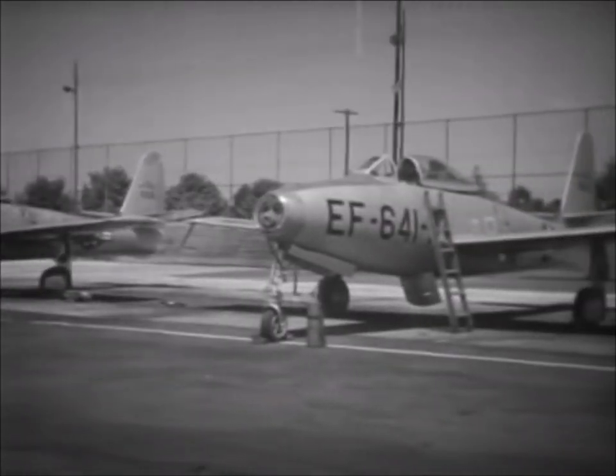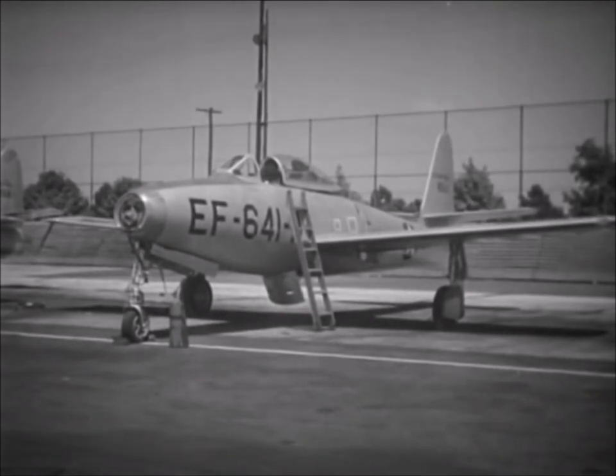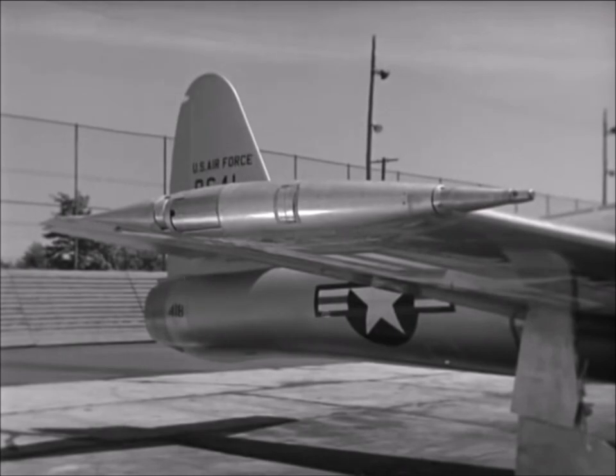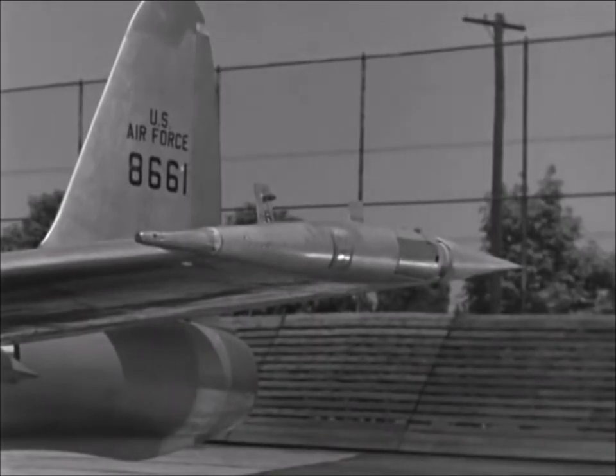Here the coupling mechanisms were installed using one B-29 and two F-84 fighters for the initial tests. Lances, one mounted on the right wingtip of the F-84 and one on the left wingtip of another, were designed to fit into retractable sockets mounted on each wingtip of a B-29 bomber.